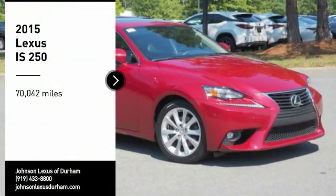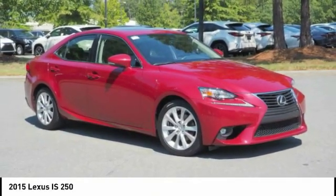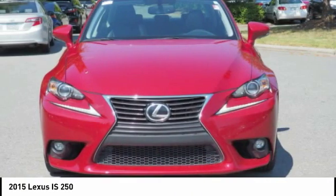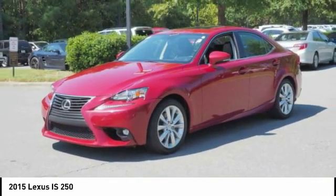Take a ride in the 2015 IS 250. An interior and exterior design inspired by the world of competitive racing, the IS 250's authentic performance and style are the hallmarks of this classy luxury sedan.